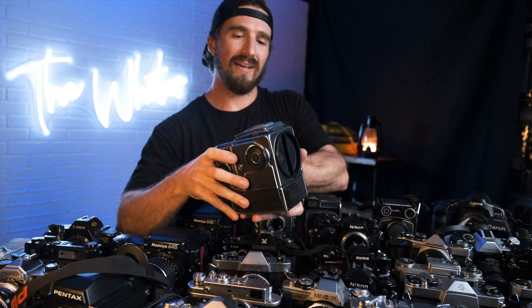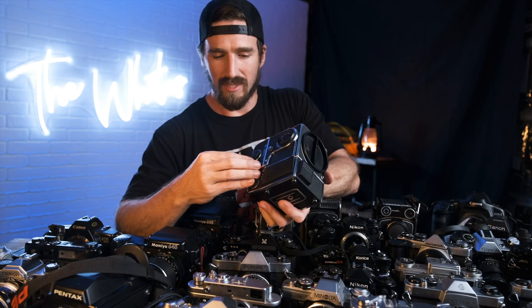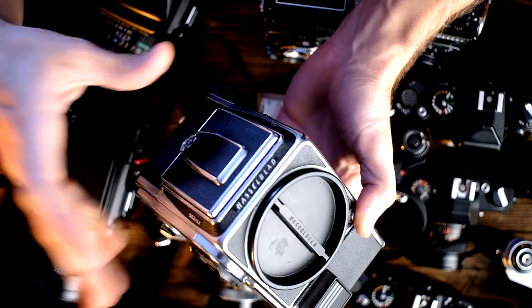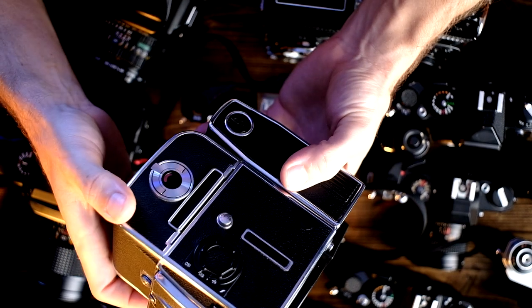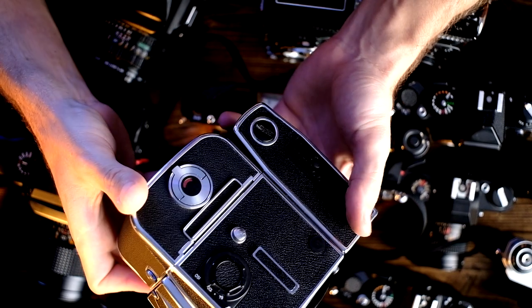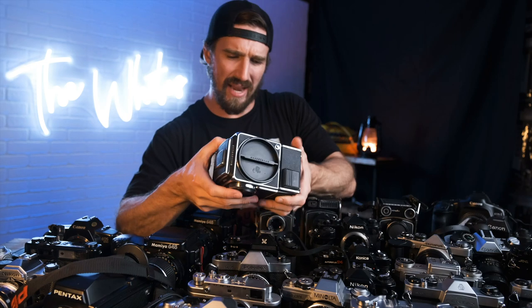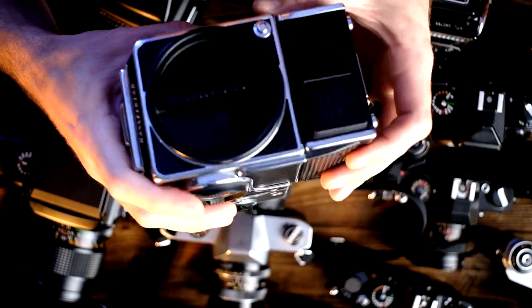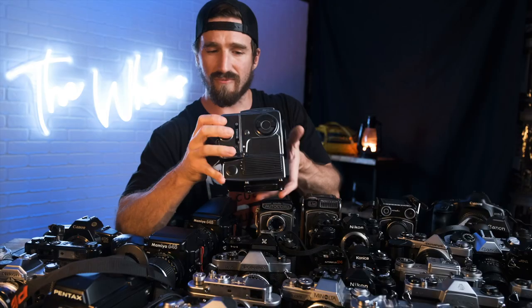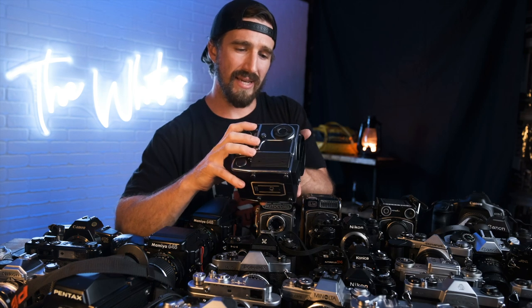Next, the Hasselblad 553 ELX. I've never shot a Hasselblad because I've never had the money. This one doesn't come with a lens, but for Hasselblad fans it's fully functioning and looks to be in mint condition — barely a scratch on it, just a little wear on the battery coin insert. Works perfectly fine. I did once shoot a Polaroid on a Hasselblad, but that was about it.